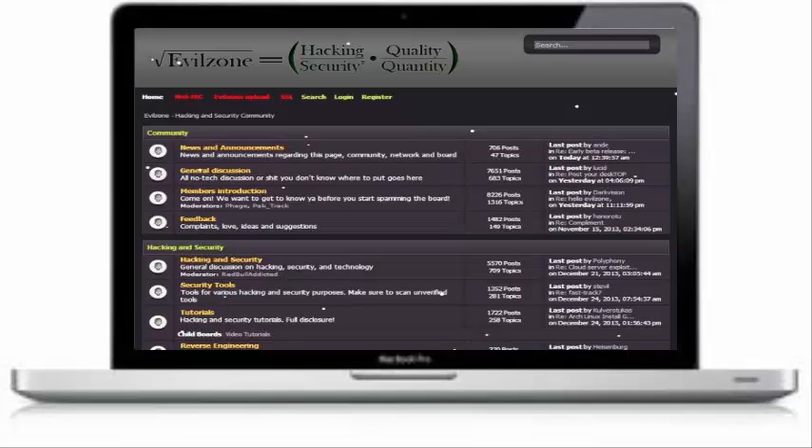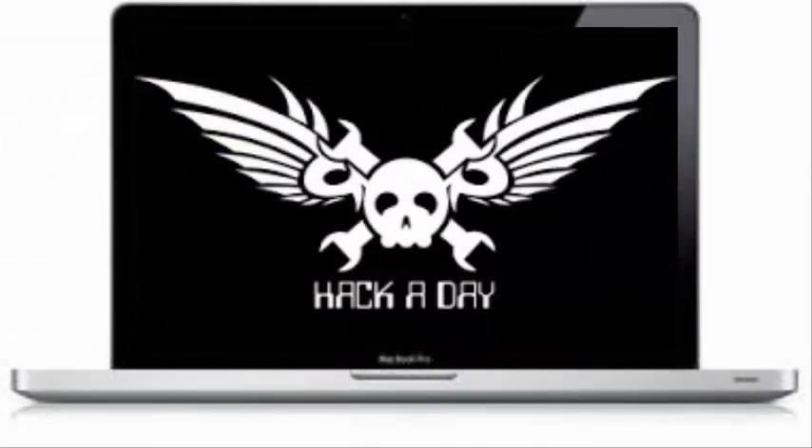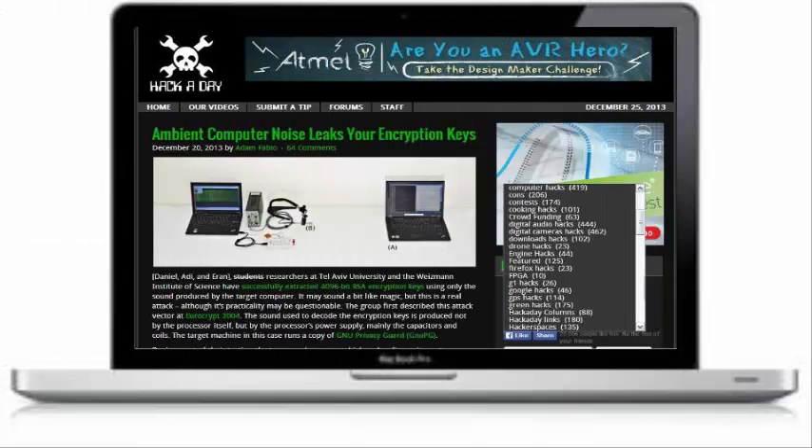The last one is Hack a Day. As the name indicates, Hack a Day is another best site to learn ethical hacking on the internet. This website offers an amazing library of information for anyone looking for specific categories like cell phones, GPS, or digital cameras, and much more. All the tutorials are very clearly explained on the website.